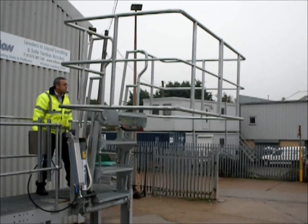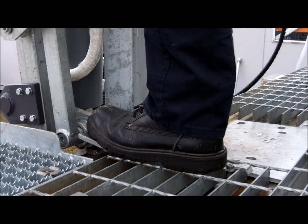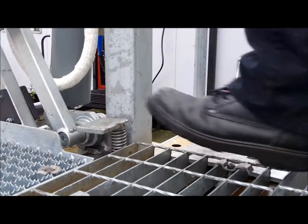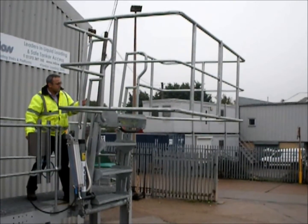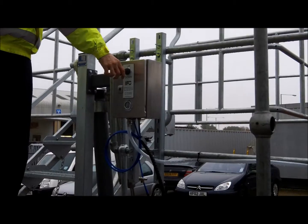This air-operated pneumatic power kit provides an easy way to lower and raise self-levelling folding stairs on gantries and loading platforms. The system consists of a stainless steel control panel mounted on the gantry,